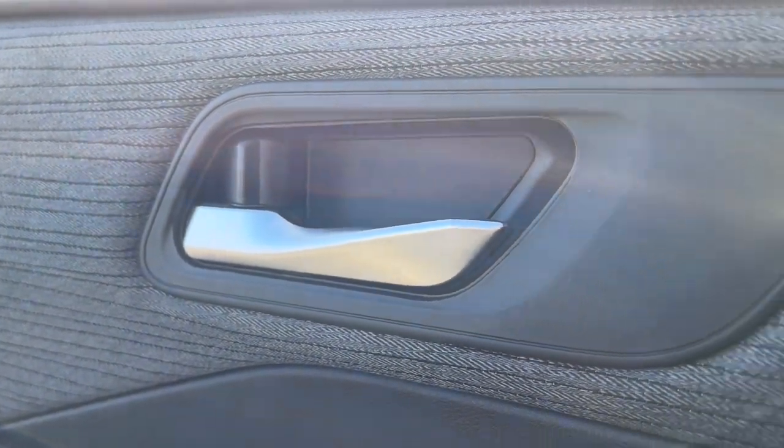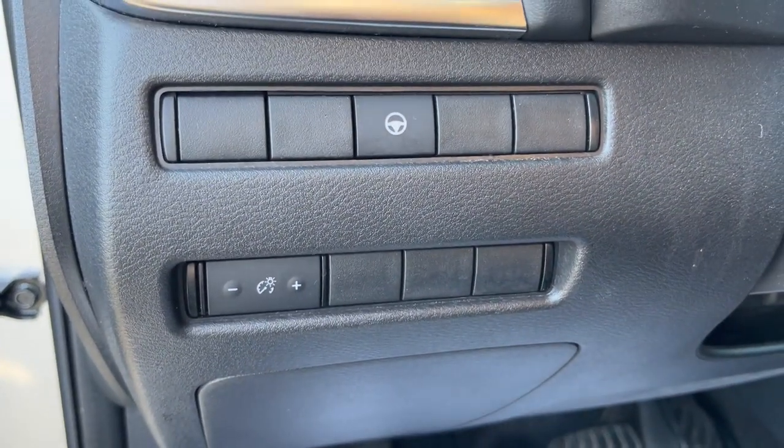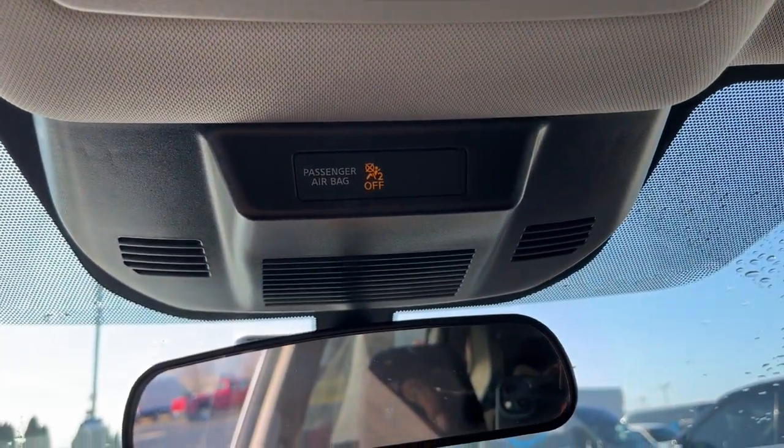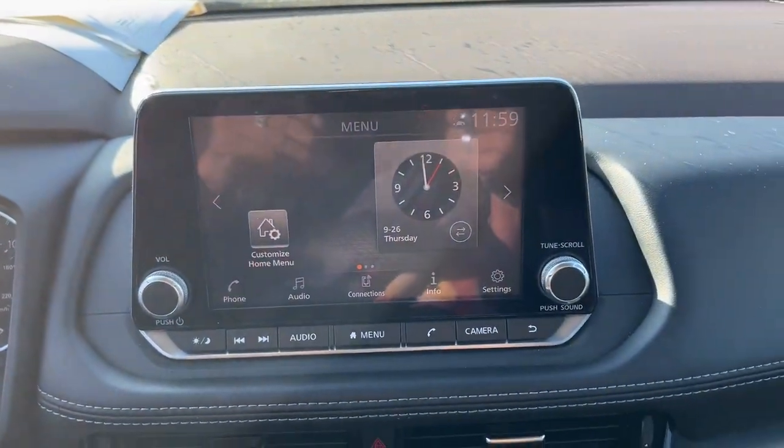Pre-collision system, proximity key entry, keyless entry, lane-keeping assist, backup camera, four-cylinder engine, heated mirrors, alarm, blind spot monitor, Wi-Fi hotspot.